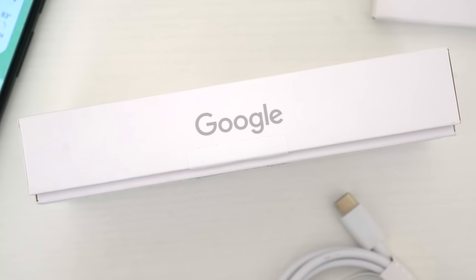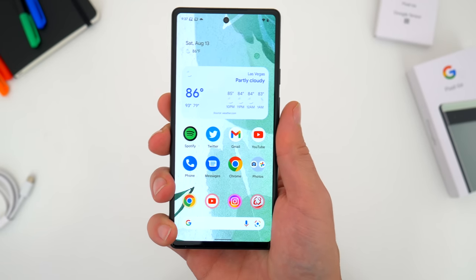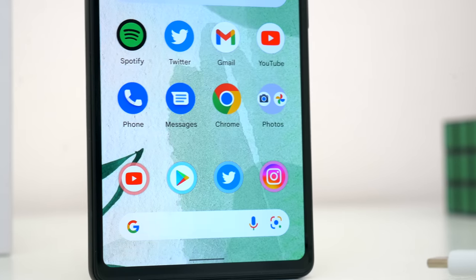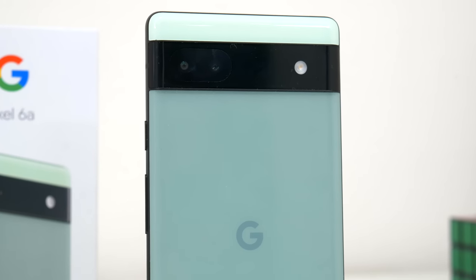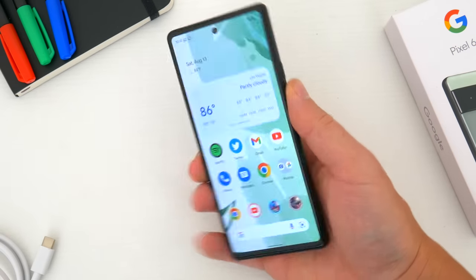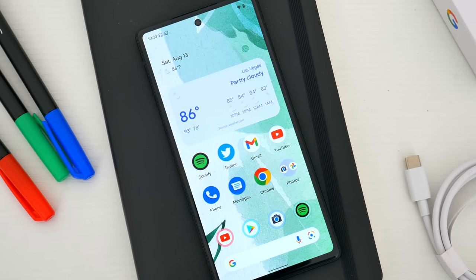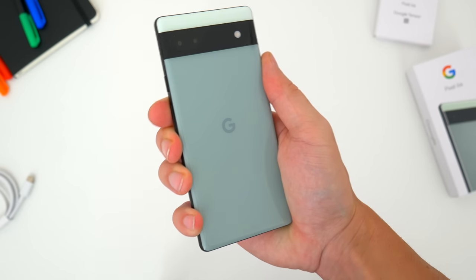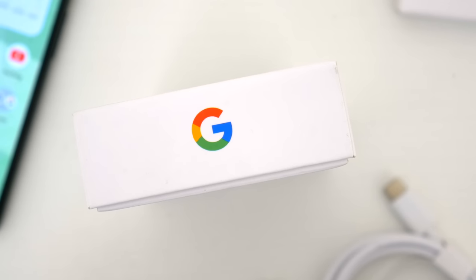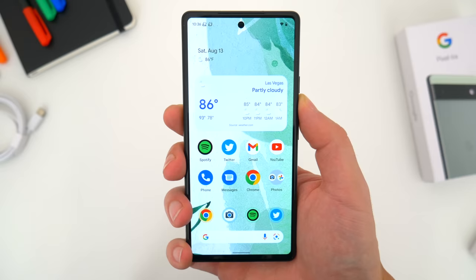Overall, the Pixel 6a continues the tradition of Google offering the best Android device for the price, specifically for those of us here in the U.S. But even if we did have a handful of other mid-range Android phones available here, I'd still pick this one every single time. It's going to offer the best software experience, the best support, the best camera, and plenty of other good stuff that makes it an incredible value. Sure, a 90Hz display, headphone jack, and better fingerprint sensor would have taken this phone up another notch or two, but as it is, the Pixel 6a is an incredibly good option for the money. Let me know your thoughts in the comments below, follow TechDaily on Twitter, subscribe to the YouTube channel, and I'll see you guys later.